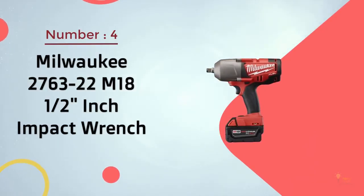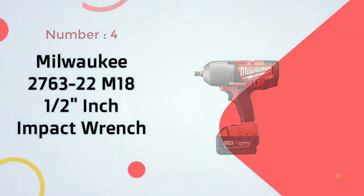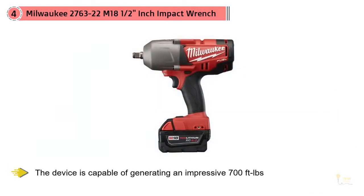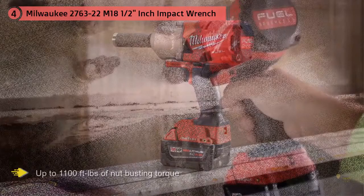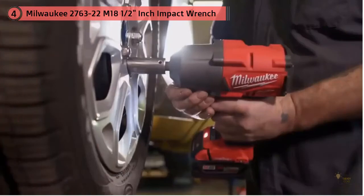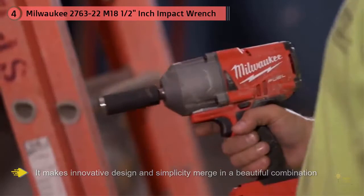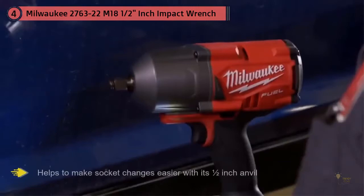Number 4: Milwaukee 2763-22 M18 1/2-inch Impact Wrench. This Milwaukee is one of the best designs on the market today in terms of powerful and capable tools, which is why it made our cut as a premium choice. The device is capable of generating an impressive 700 foot-lbs of maximum fastening torque and up to 1,100 foot-lbs of nut-busting torque. It merges innovative design with simplicity and helps make socket changes easier with its half-inch anvil. The brushless technology incorporated into the design gives amazing power output while running cool, making it one of the best machines for extended use.